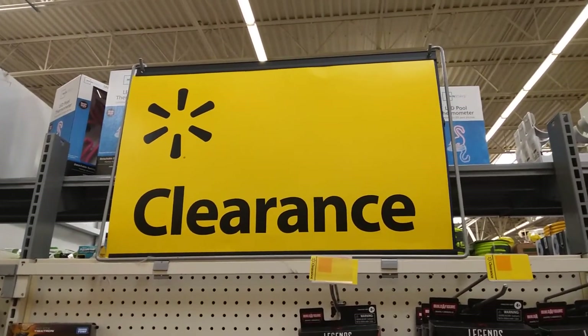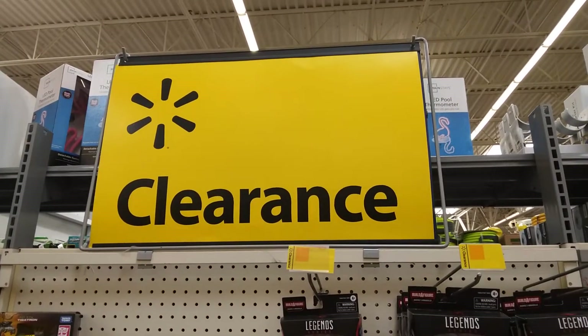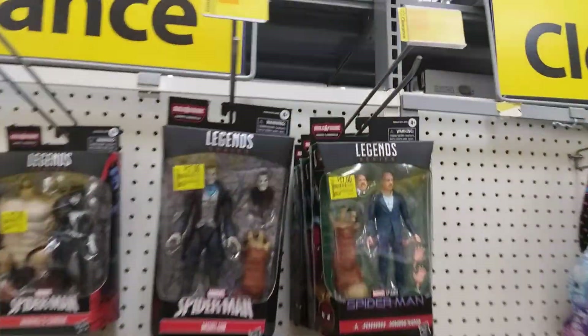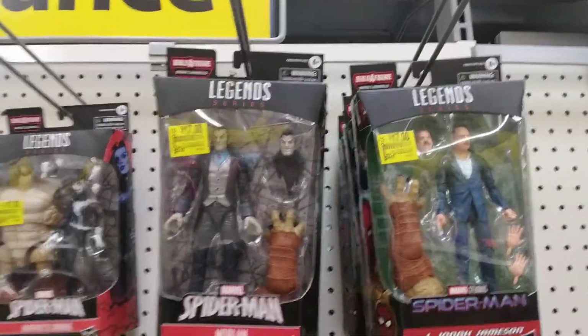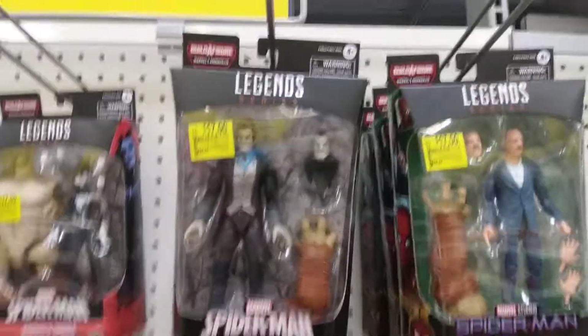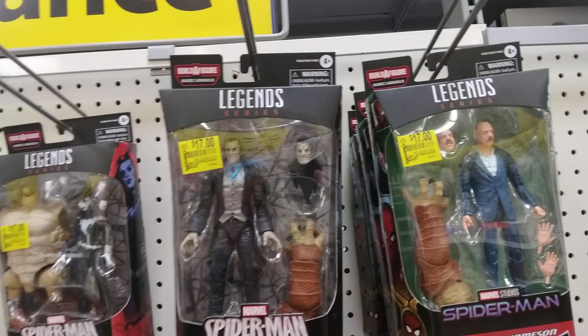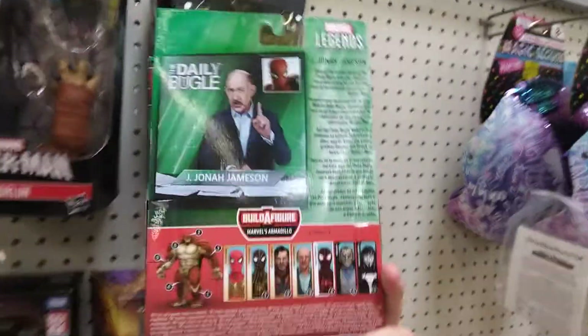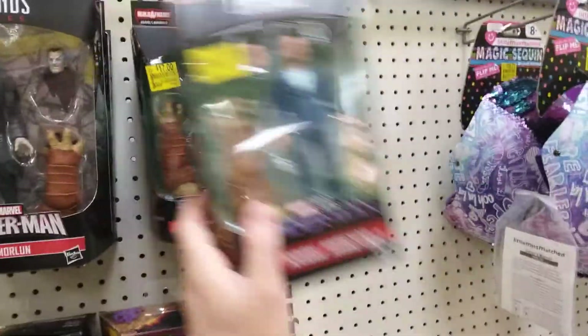Hey everybody, I'm at Walmart and they have all these clearance action figures, so check them out. First up we got J. Jonah Jameson from Spider-Man for 17 bucks, and we got Moreland for also 17 bucks.